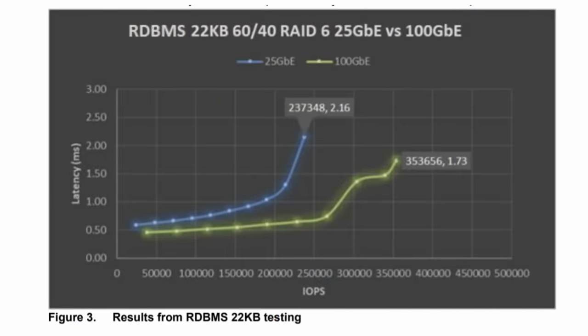The blue line here is 25 gig E and the green line is 100 gig E. You can see where the knee of the curve hits for each line and the steepness of that latency degradation. Bill, add some color here, please.